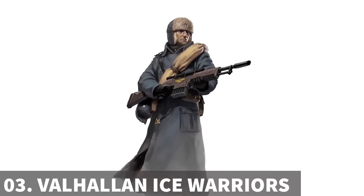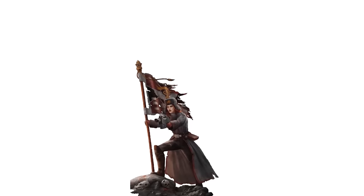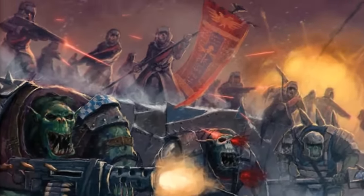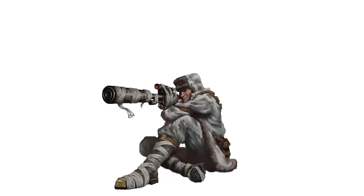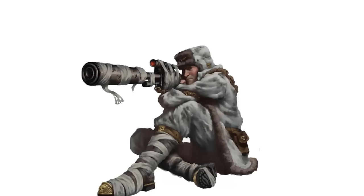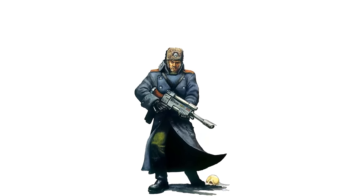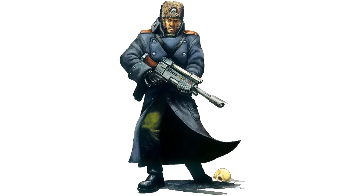The Valhallan Ice Warriors are a renowned Astra Militarum regiment hailing from the frozen ice world of Valhalla. Known for their tenacity and resistance to harsh conditions, they excel in cold-weather combat and have a history of victories against the Orks and other enemies of the Imperium. Valhallan regiments display stoicism and dedication to the Emperor, employing massed artillery barrages and infantry assaults in their attacks. Their resilience and indifference to human life have given rise to the belief that the ice runs cold through their veins. They are equipped with thermally insulated gear including greatcoats and helmets, and their tanks and artillery feature camouflage patterns that blend with the frozen tundra, each vehicle bearing the name of their home world, Valhalla.